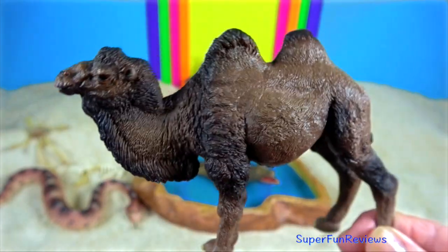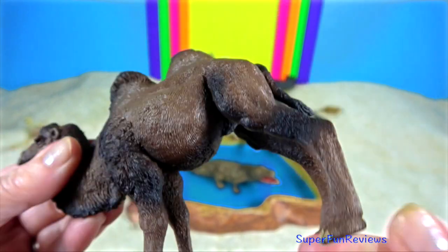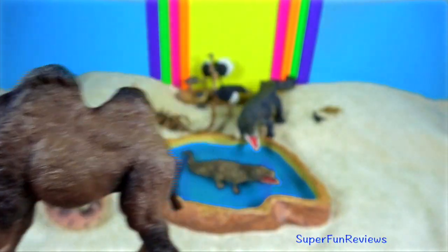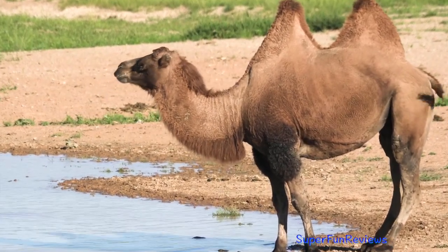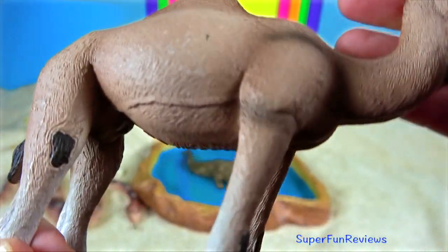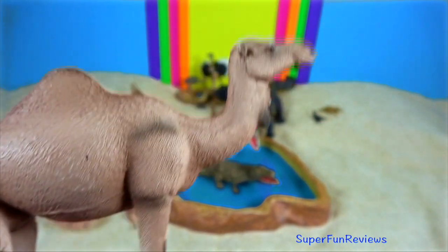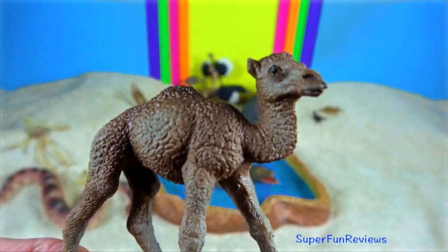They have bushy eyebrows and two rows of long eyelashes to protect their eyes in sandstorms. They also have the ability to close their nostrils, which helps conserve moisture. With locomotion, camels move both legs on one side of the body forward at the same time, much like giraffes and racehorses.